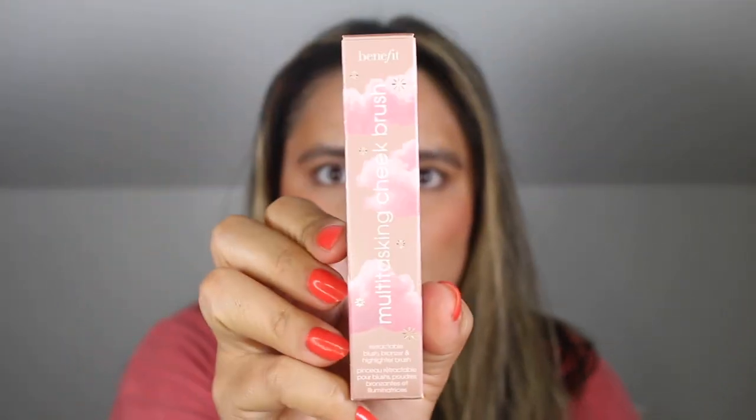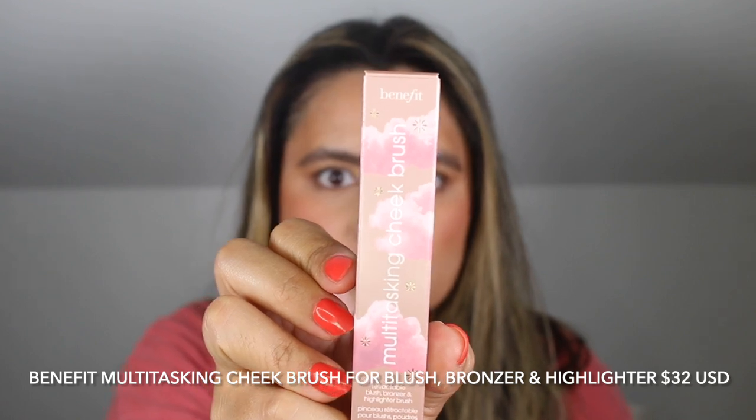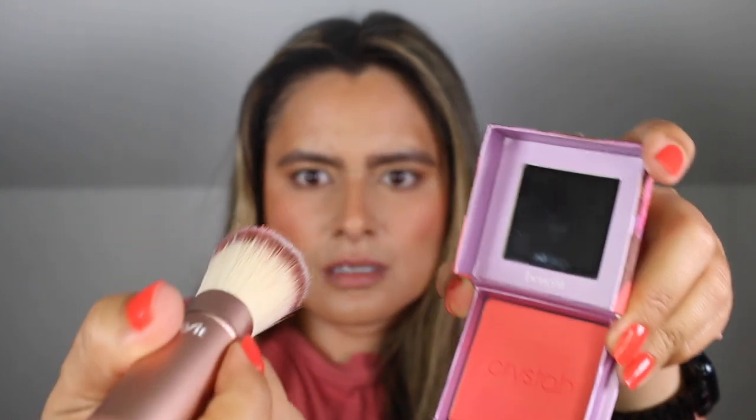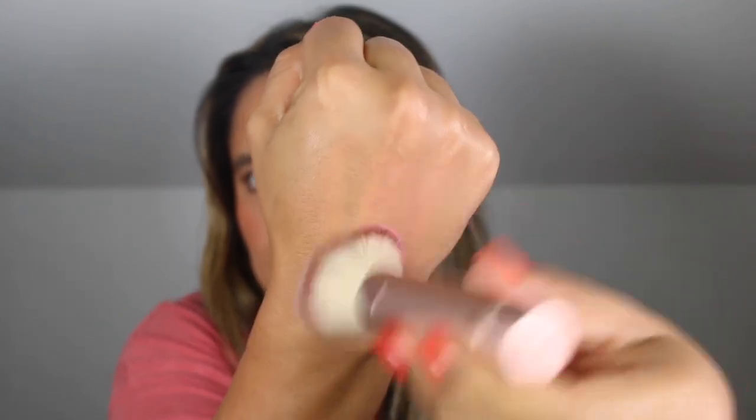Don't forget the brush — this is a multitasking cheek blush brush. Look at this beautiful packaging. You can blend your way to a gorgeous glow with this multitasking retractable cheek brush for on-the-go blush, bronzer, and highlighter application. The brush retails for $32. There are no ratings on the Sephora website yet — this is new and available online only. There's like a little moon design on it.